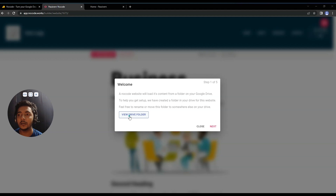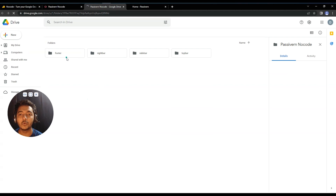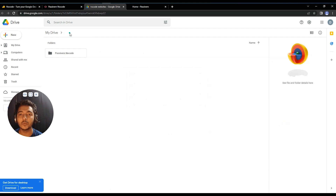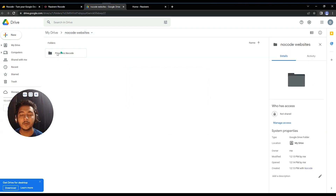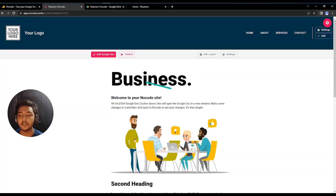All the menus and the footer that have been created on this website will have a copy in your Google Drive. If you go to your Drive folder, you'll see a folder named after your website — in my case 'Passive Earn NoCode' — and under it there are folders for Footer, Right Bar, Sidebar, and Top Bar. From the Next screen you can access the website back end to design your site.